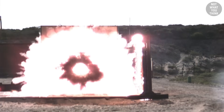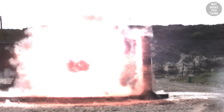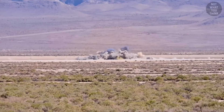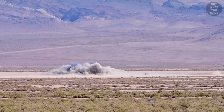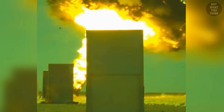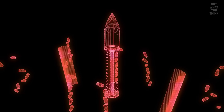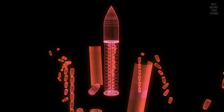Airburst rounds should not be confused with cluster bombs, even though they have some similarities. They're both used to inflict damage on a large target area without having to aim for a particular target, and they both accomplish this by saturating that area with destructive fragments. It's just that with airburst rounds, those fragments are inert. But with cluster bombs, the fragments are smaller bombs, also called bomblets or submunitions.